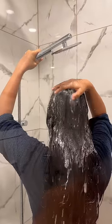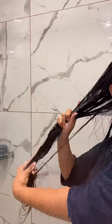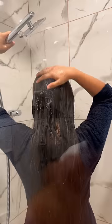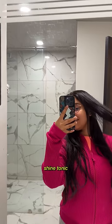Today I'm using the Intense Shine range from B Blunt. The Intense Shine shampoo makes your hair so silky and smooth that it shines 23 times more. I followed it up with the conditioner, leaving it for around three minutes. They also have a hair mask in the same range, designed by expert hair professionals with a unique shine tonic formula and ingredients like rice protein and silk protein.